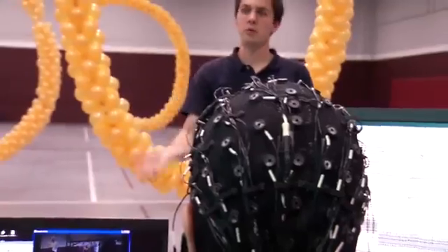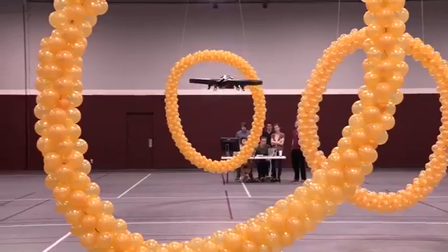This remote-controlled robot with a nose-mounted camera turns right and left, moves up and down, and even flies through a ring — all on commands from a controller who uses a special instrument. And what is this instrument? The controller's mind.